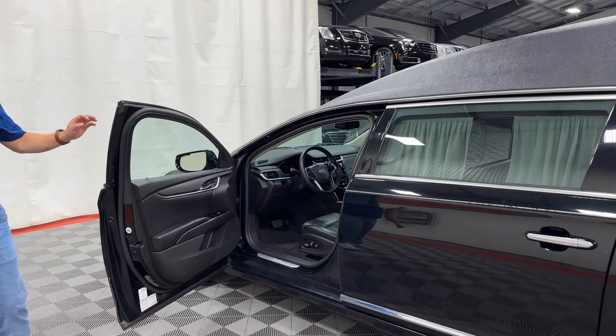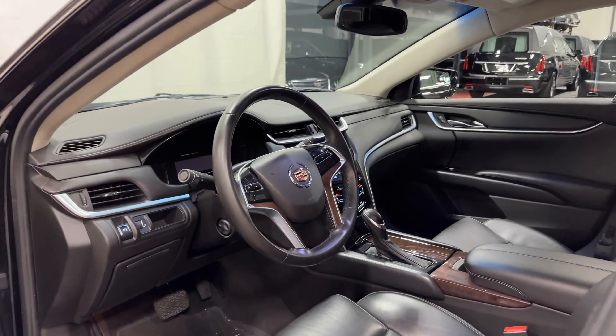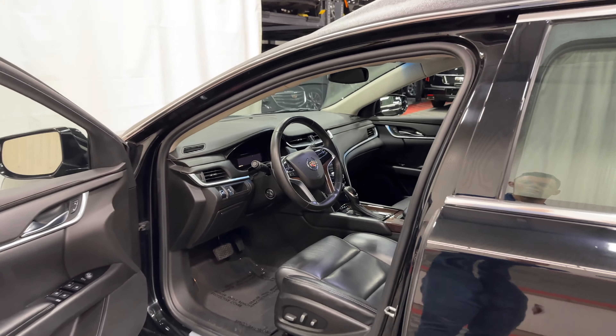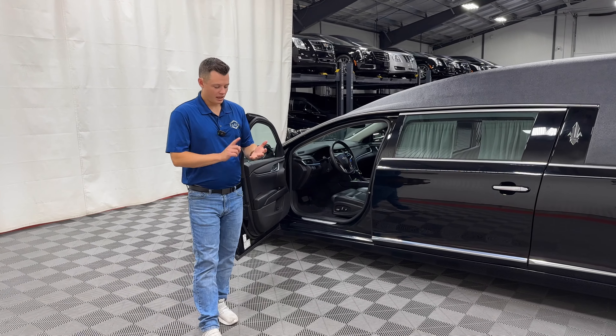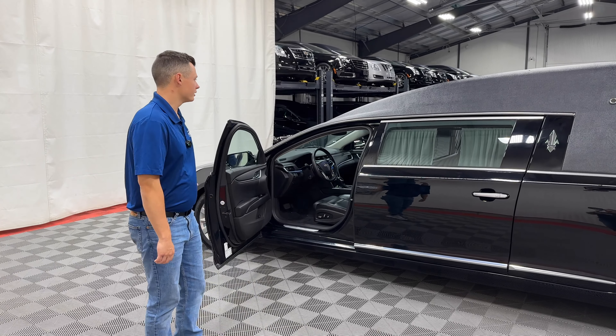Driver compartment-wise, it's a standard driver compartment throughout the 2013 to 2019 lineup. It gives you black leather-powered seats, power tilt and telescoping column, cruise control, remote start, and push-to-start — a key fob activates the vehicle. You get AM-FM radio, Sirius XM radio, and Bluetooth on this model.